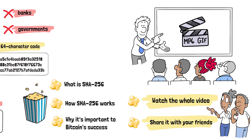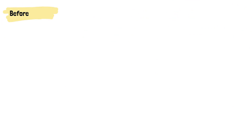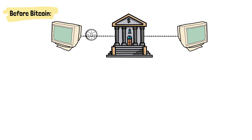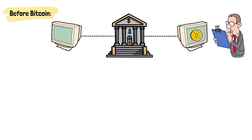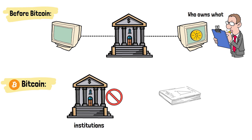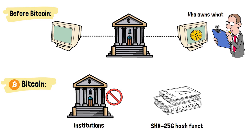Before Bitcoin, digital transactions required banks to verify and approve every payment. Someone had to act as the middleman, keeping track of who owned what. But Bitcoin completely changed this. Instead of relying on institutions, it uses mathematics — specifically the SHA-256 hash function — to create trust.